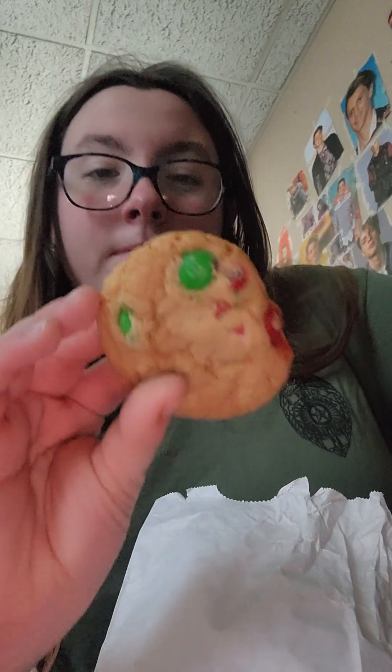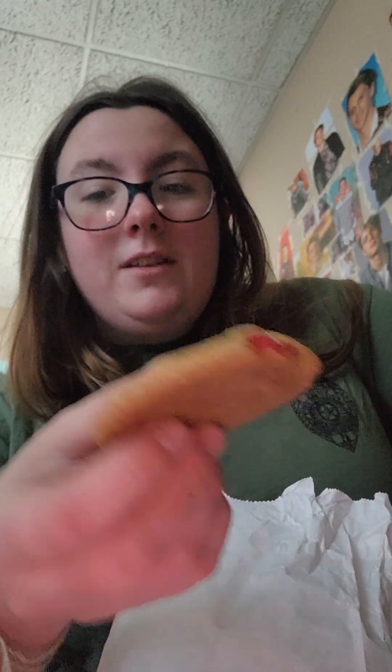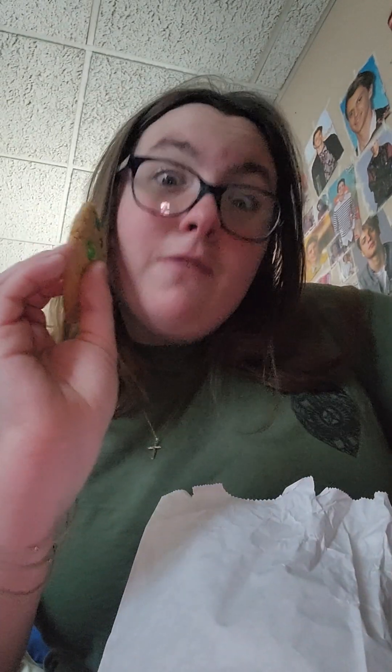I don't know what this one is. Let's look at some more. This one is also getting a 1 because I have no clue what kind that is. This one looks like funfetti — that's so tiny, so that's getting a 3. M&M cookie! This is one of my favorites, besides M&M, so this one gets a 5.